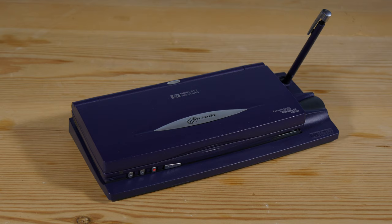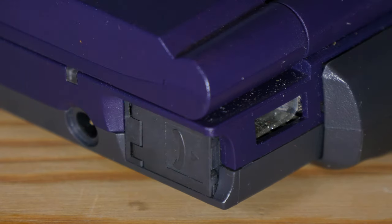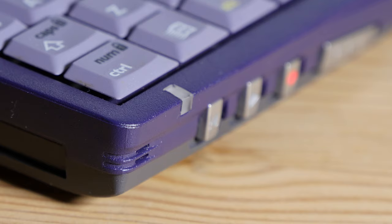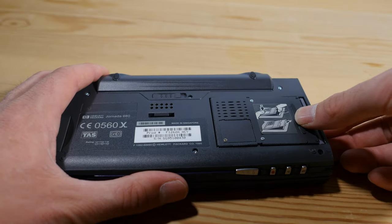This is the HP Jornada 680. It has a 133MHz CPU from Hitachi, 16MB of RAM upgradable to 32, 640x240 screen resolution, internal modem and IR, internal microphone and speaker, PCMCIA slot, and a compact flash card slot.